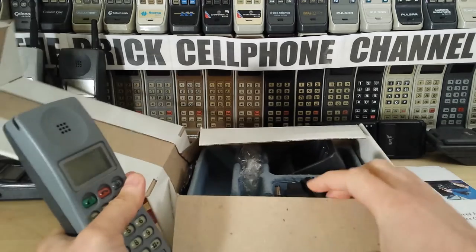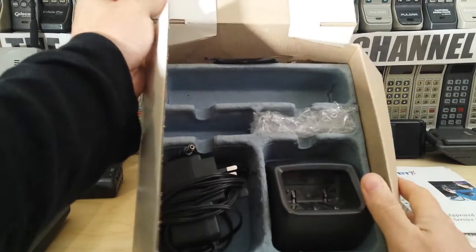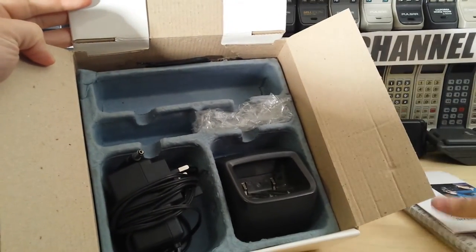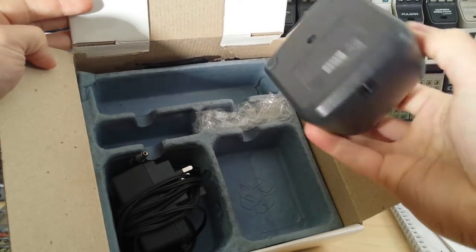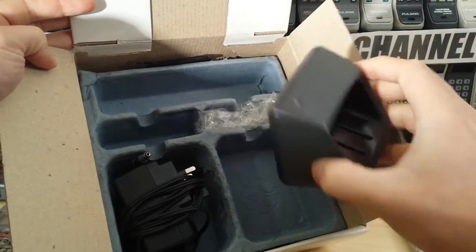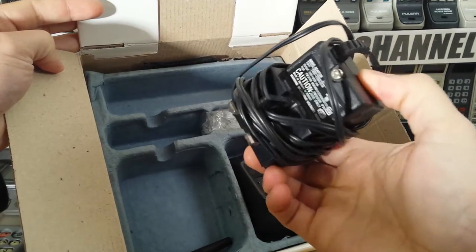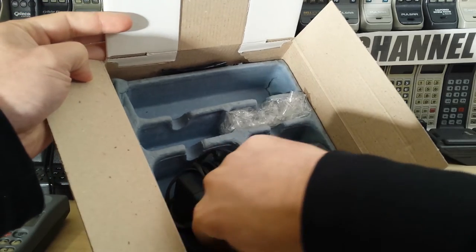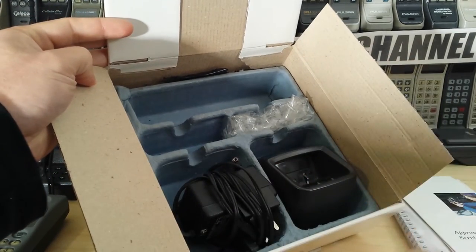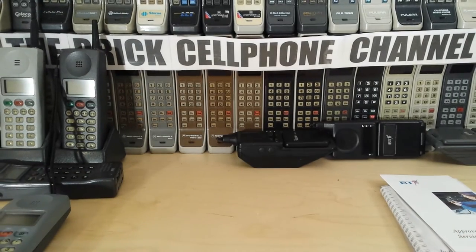So let's have a look inside. There isn't really much — you got the manuals and pamphlets which I've just taken out, you got a desktop shoe, nothing really fancy there, and you obviously got the charger to go with it. This is a UK phone so it has that lovely square three-pin plug, and obviously you also got the antenna.